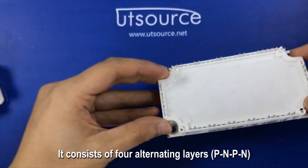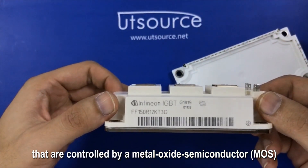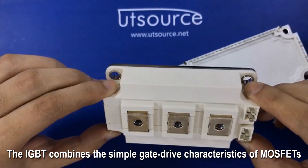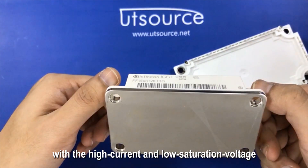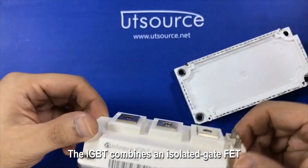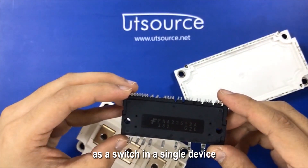It consists of four alternating layers, PN-PN, that are controlled by a metal oxide semiconductor, MOS, gate structure, without regenerative action. The IGBT combines the simple gate-driven characteristics of MOSFETs with the high current and low saturation voltage capability of bipolar transistors. The IGBT combines an isolated gate FET for the control input and a bipolar power transistor as a switch in a single device.